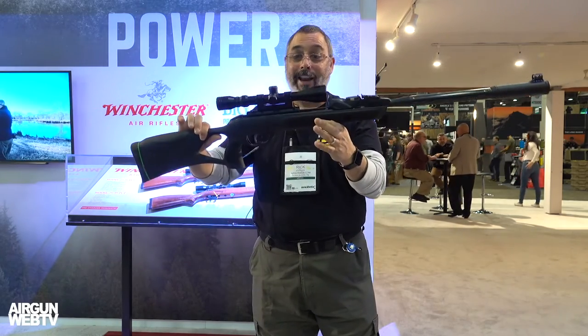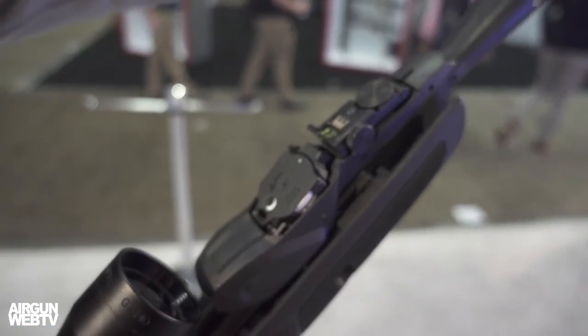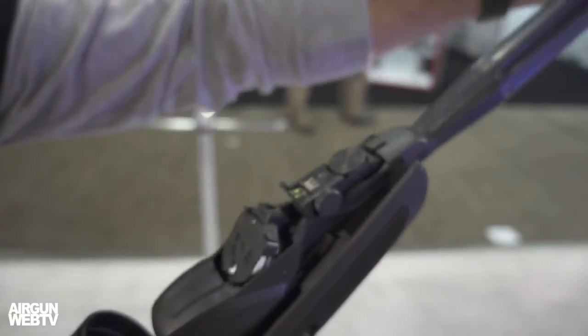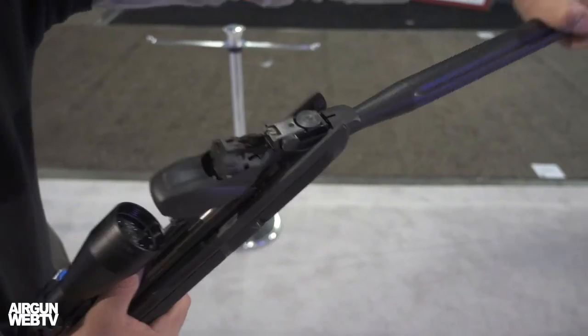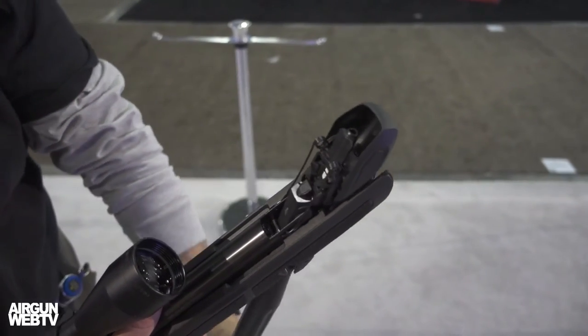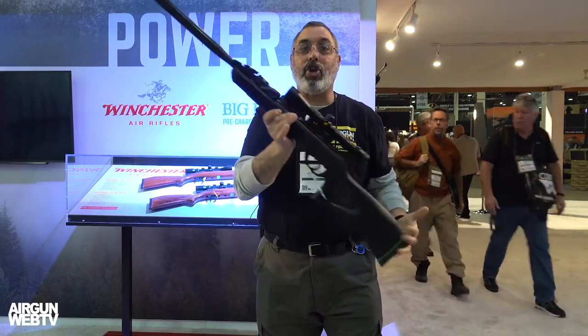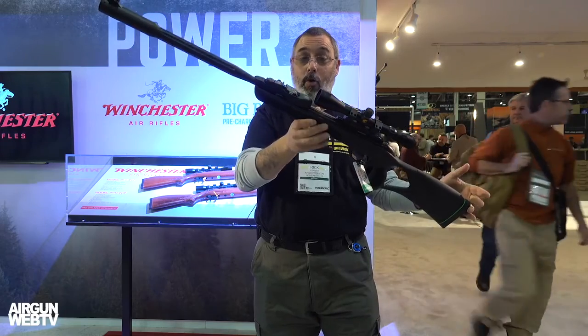I'm telling you, that is stinking cool. For you guys that wanted the traditional open sights and multi-shot, now you have it and you don't have some big clunky monstrosity hanging on the top of your gun. Fully automatic — cock it and go. That is very, very cool.